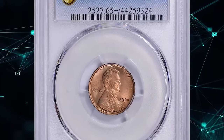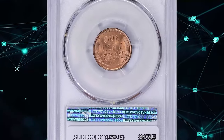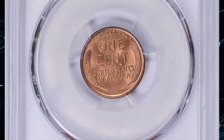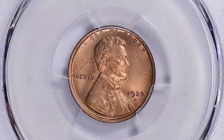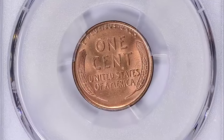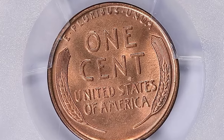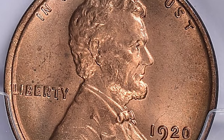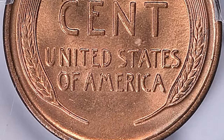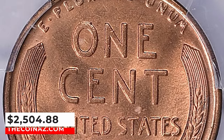1920 D Lincoln cent, graded in mint state 65 plus red by PCGS. According to Heritage Auctions, despite a substantial mintage of more than 49 million pieces, the 1920 D Lincoln cent is a scarce issue at the MS65 grade level, and finer coins are prime condition rarities. This plus-graded gem exhibits sharply detailed design elements throughout. It was sold for $2,504.88 with buyer's fee.